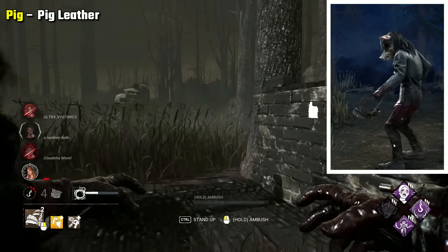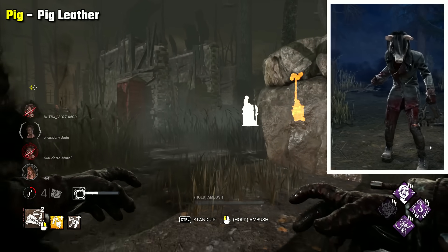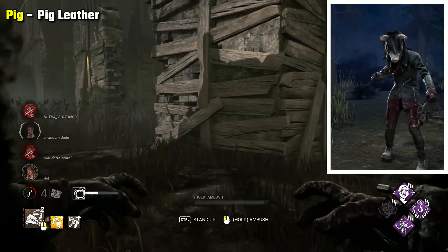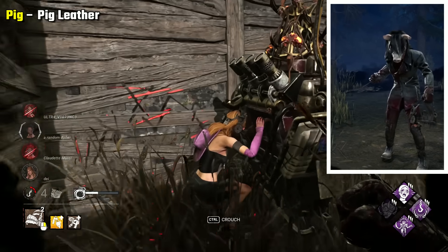Pig Leather is my pick for Pig. I think this is the scariest and makes Pig seem quite menacing. The pig mask is kind of shriveled and grey, covered by the hair quite a bit. It's a creepy look. The full leather paired with the spinning blade is quite chilling, I think.